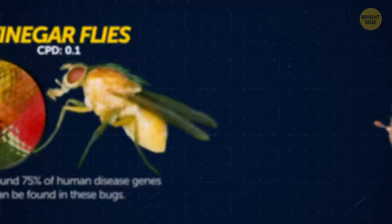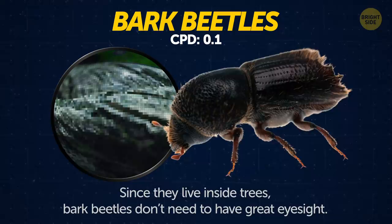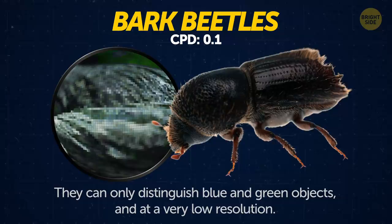Bark beetles. Since they live inside trees, bark beetles don't need to have great eyesight. They can only distinguish blue and green objects, and at a very low resolution.